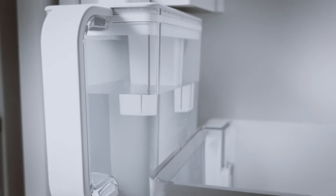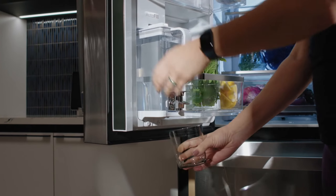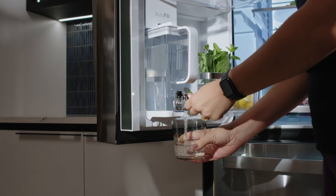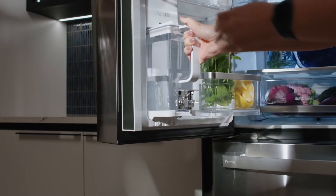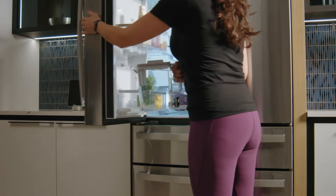Designed for seamless integration, the wall-mount installation type maximizes space efficiency. While the stainless steel finish exudes a modern aesthetic, the recessed shelf type adds a practical touch, providing organized storage for your groceries. Operating at 120V, the Bosch 800 Series ensures optimal performance and energy efficiency. Whether you're a culinary enthusiast or a busy household, this French-door refrigerator offers both form and function, where contemporary design meets exceptional utility.